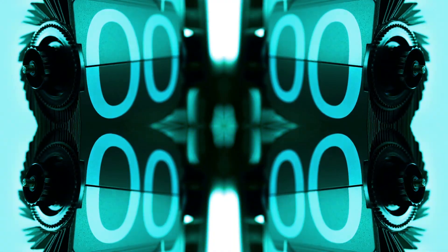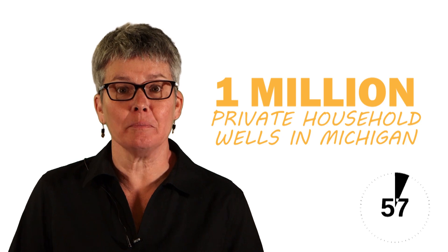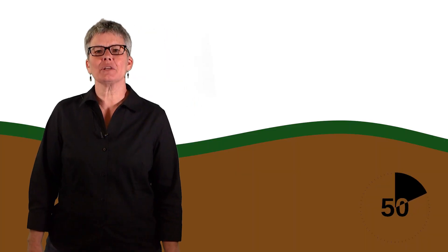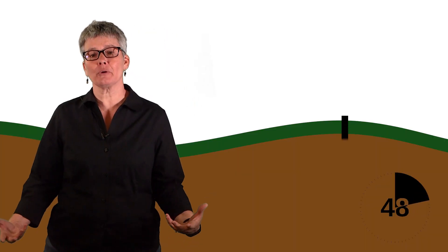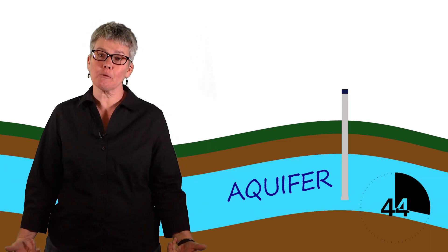Start the clock. Did you know there are over one million private household wells in Michigan? Some wells can be 25 feet deep, but other wells can be 500 feet deep. The first step to constructing a well is to drill deep into the ground until you find a layer that contains water — that's called an aquifer.